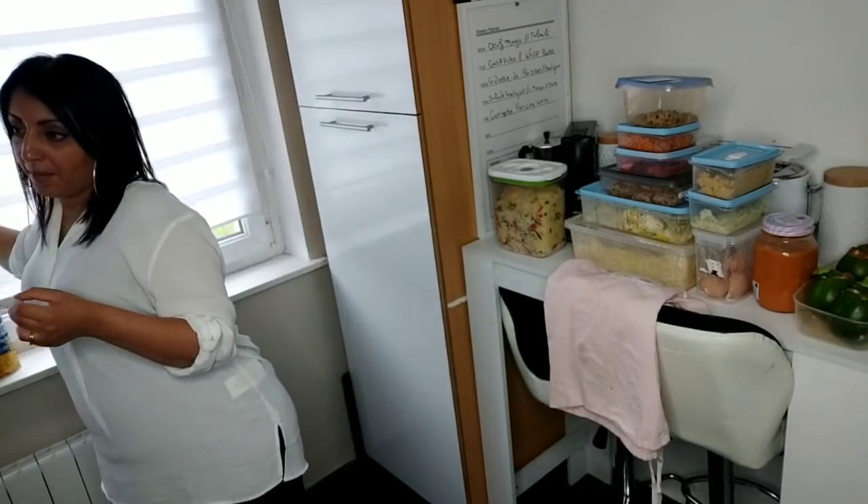Ce qui me perd le plus de temps, c'est toujours vérifier le menu à deux fois — comment m'organiser, à partir de quand commencer. Il m'est arrivé de louper une étape et de devoir revenir en arrière. Ce qui fait aussi perdre du temps avec le Thermomix, c'est de devoir le laver à chaque fois. Entre deux, trois, quatre étapes, je l'ai lavé au moins quatre fois.